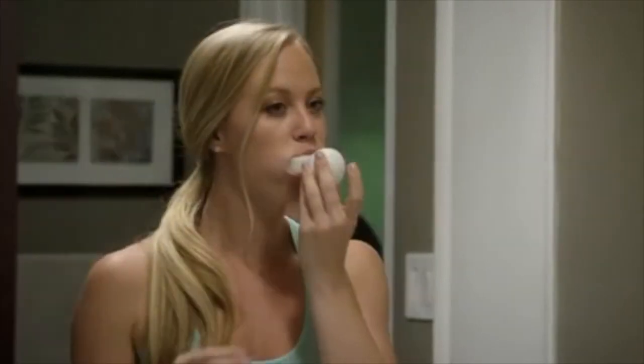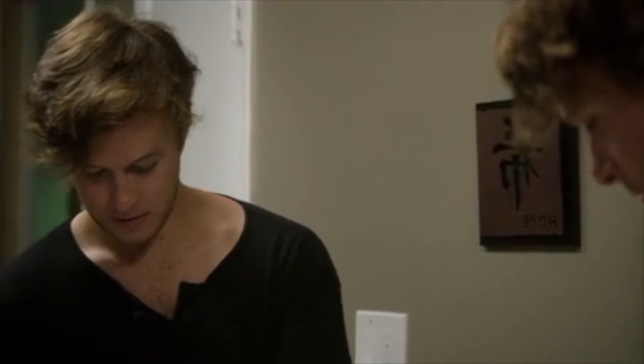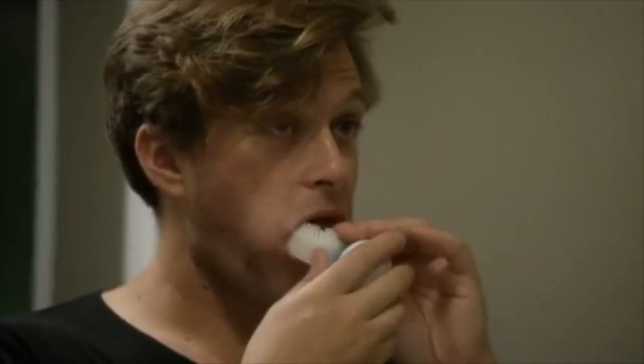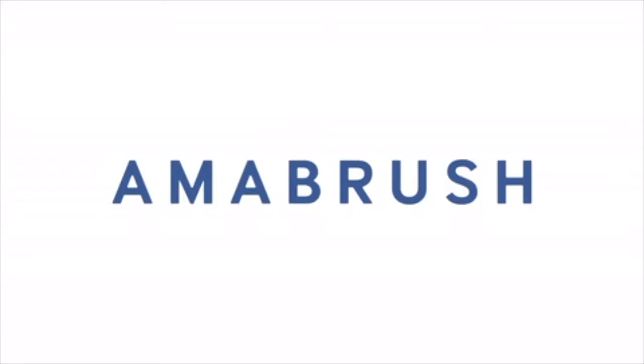With Armabrush, even those nights when you're exhausted from work, it'll be easier than ever to brush quickly so you can continue to take care of your teeth. Armabrush, the world's first automatic toothbrush.